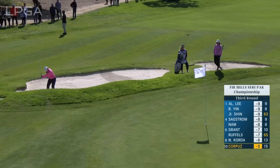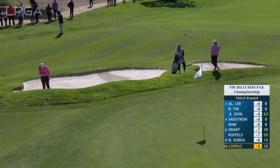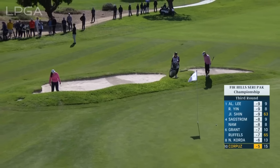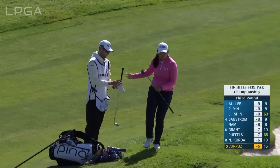You've got Malia Nam from Hawaii, Allison Corpus — nearly gets that to drop at the par five 16th.